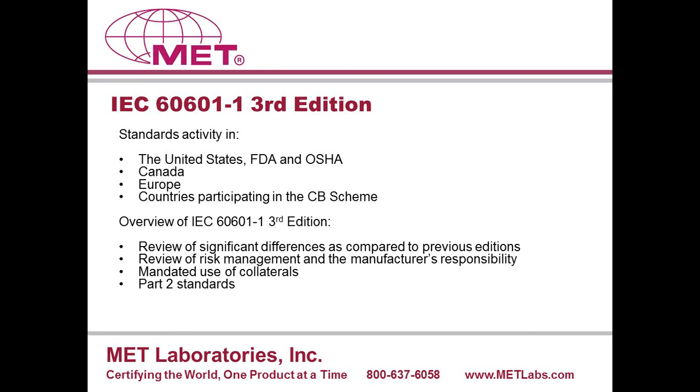Today we are going to cover some standards activity issues, including what is going on in the United States — specifically with FDA and OSHA — and touch on Canada, Europe, and the countries participating in the CB scheme. Then we will get into an overview of the technical and significant differences between IEC 60601-1 third edition and previous editions, covering risk management, manufacturer's responsibility, collaterals, and Part II standards.